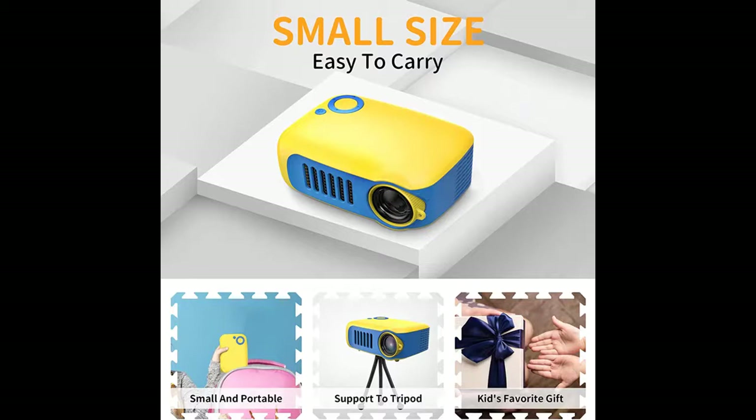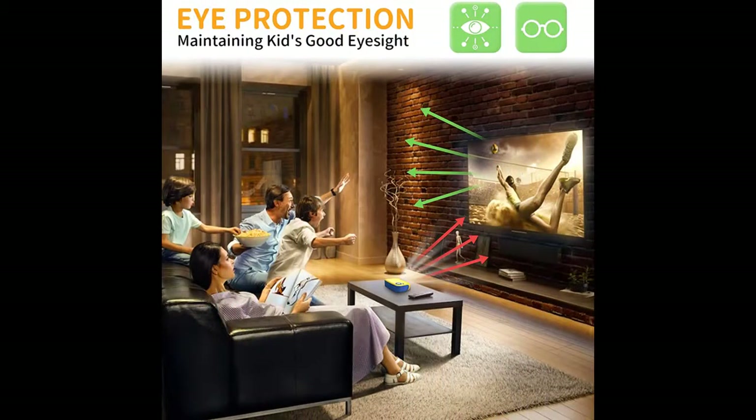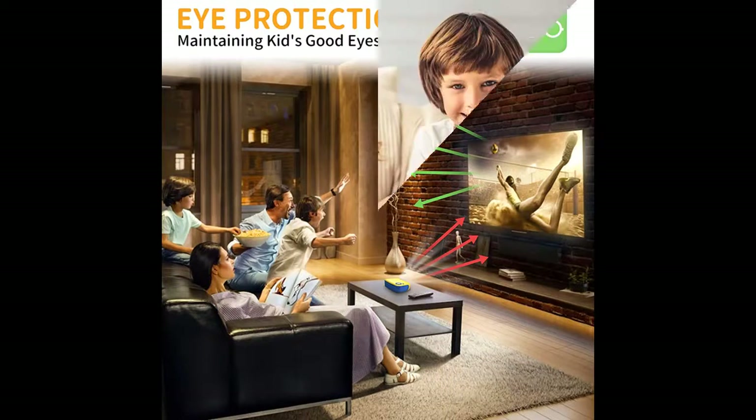Highlight features and overview summary are included. The pocket-size mini video projector is easy to take anywhere — even children can hold it easily.